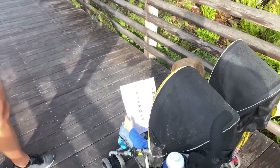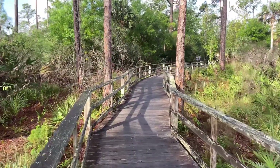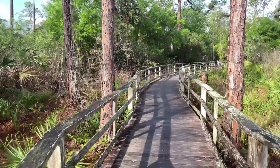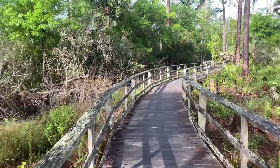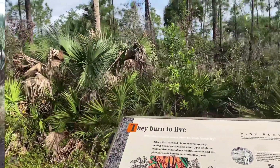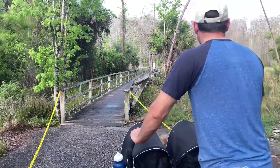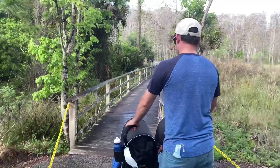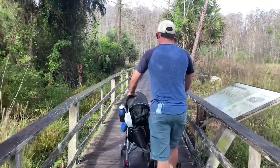We are going to look for some animals. This is beautiful. World famous boardwalk right here — so many plants. What I love about this trail is it is stroller friendly. You're just walking a boardwalk the whole time, so perfect for all the toddlers and babies.